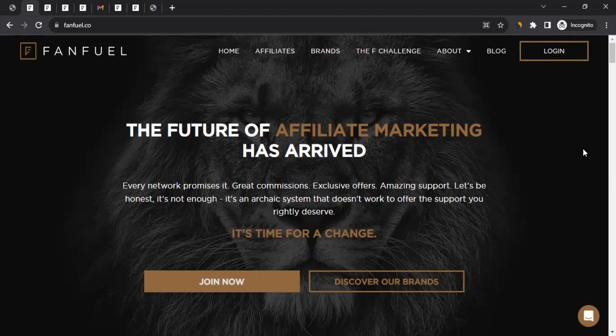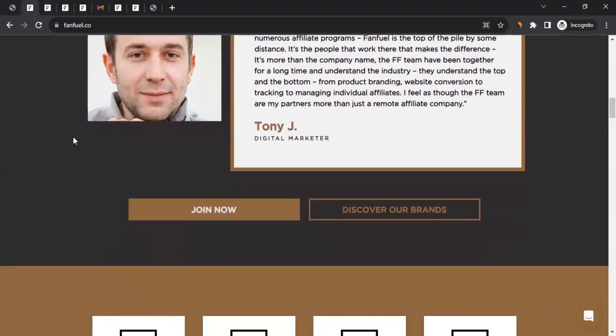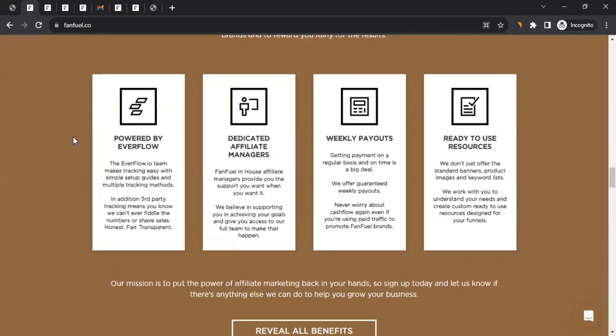So if you're interested in applying to the affiliate program in the health, beauty, and wellness niche, then this is the network for you. You can come to the network and learn all about them from their homepage.